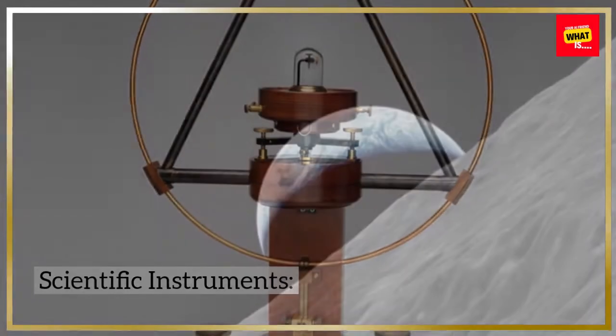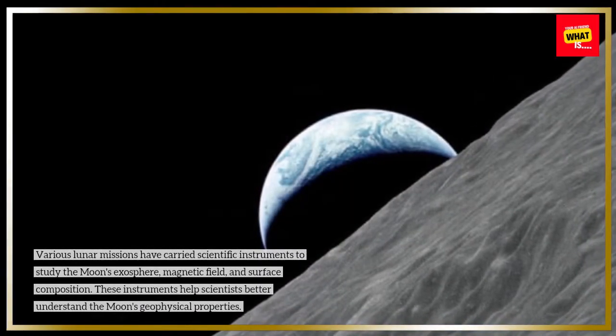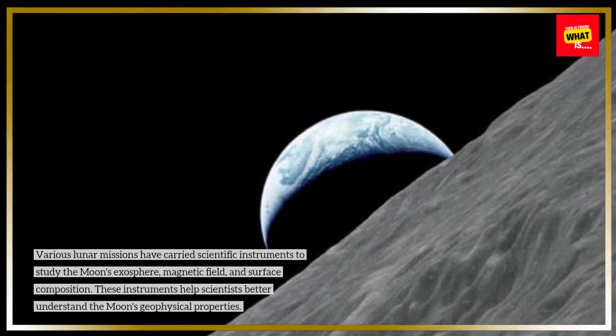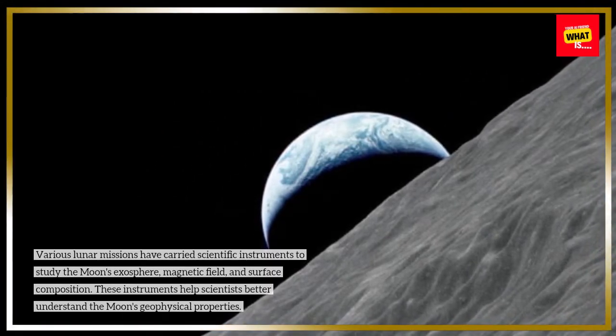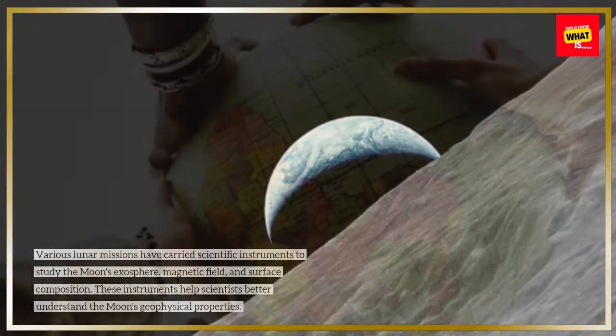Various lunar missions have carried scientific instruments to study the moon's exosphere, magnetic field, and surface composition. These instruments help scientists better understand the moon's geophysical properties.